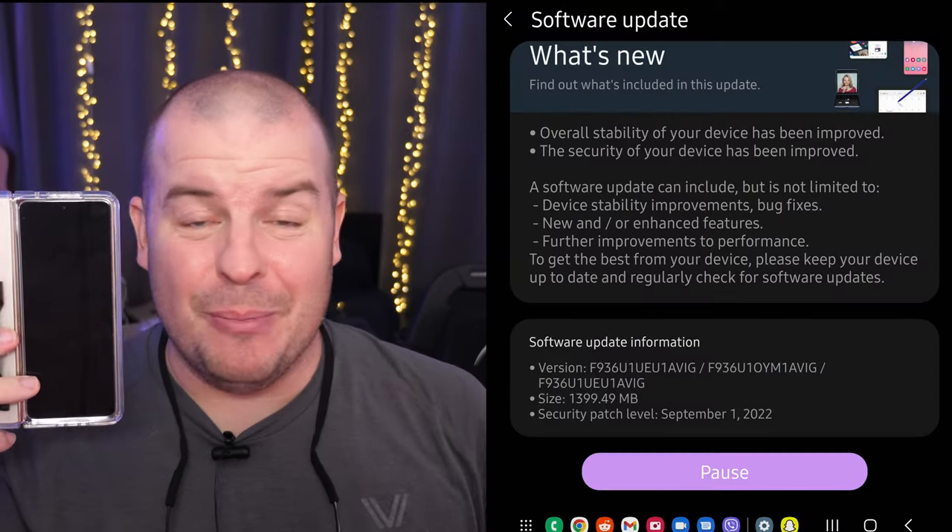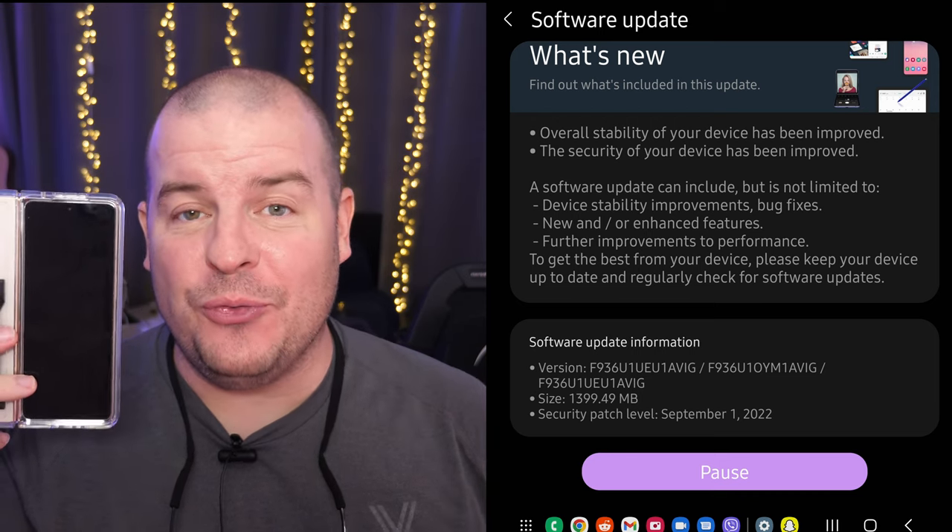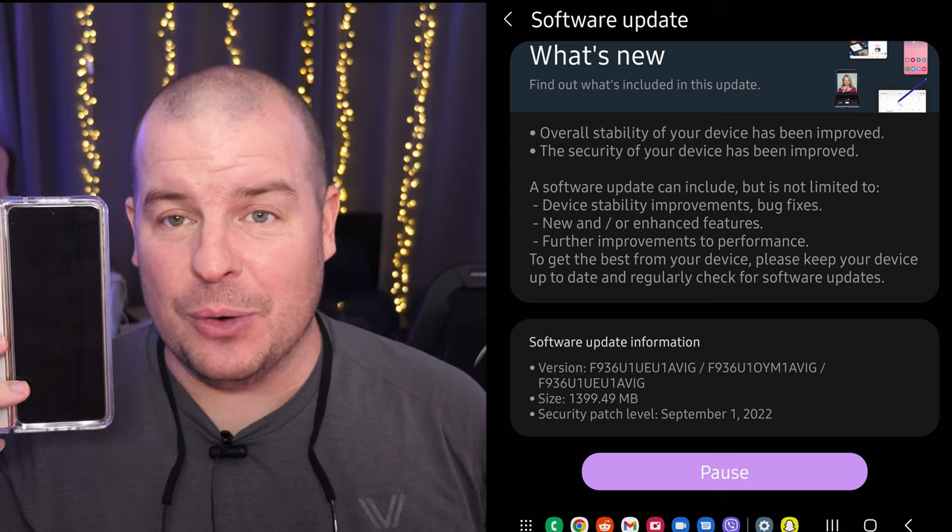They work great, they sound great. Our last story of the day — very slow tech news day — I finally got the September update for my Galaxy Z Fold 4. You should have it as well, at least if you're here in America. It seems like everybody officially got it now. It's a big update, 1.4 gigs, so you definitely want to go in and grab it.